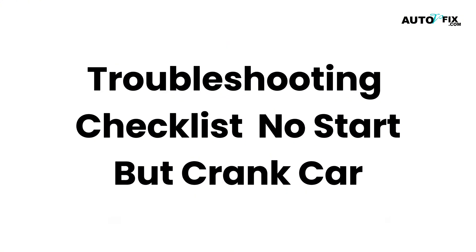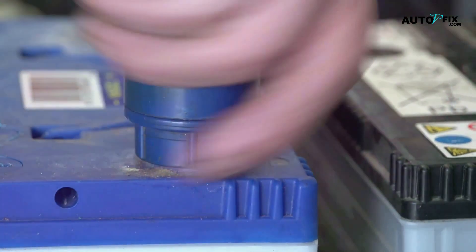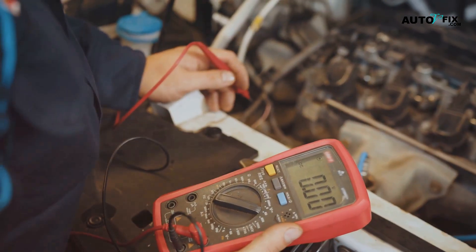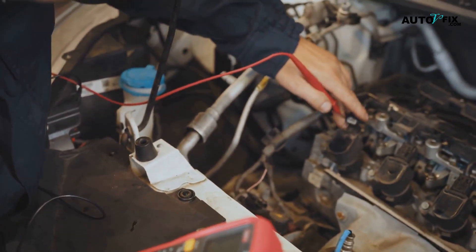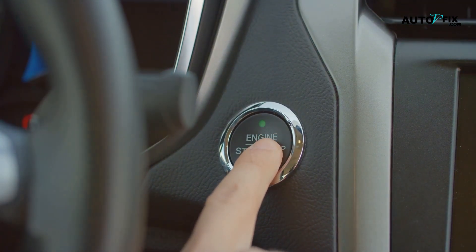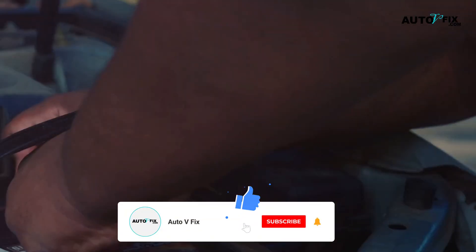Here's a quick troubleshooting checklist for your car that won't start, whether it's not cranking at all or it cranks but won't fully start. Step one: check battery voltage and connections. Start with the basics — make sure all the connections are tight and free of corrosion. Look out for white or greenish deposits on the terminals. If you have a voltmeter, check that the battery shows at least 12 volts. Step two: listen for the fuel pump. Turn the key to the on position without starting the engine and listen closely. You should hear a soft hum from the fuel pump under the back seat or near the rear. If there's no sound, the fuel pump could be the problem.